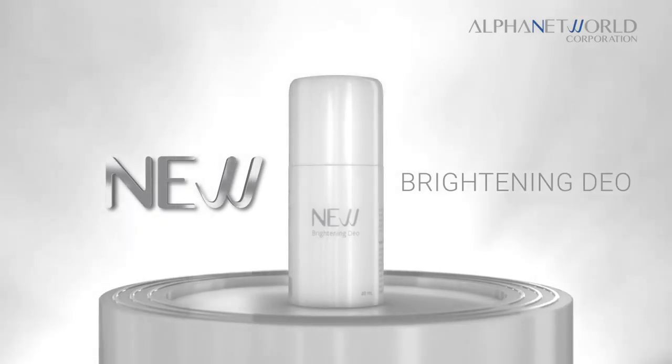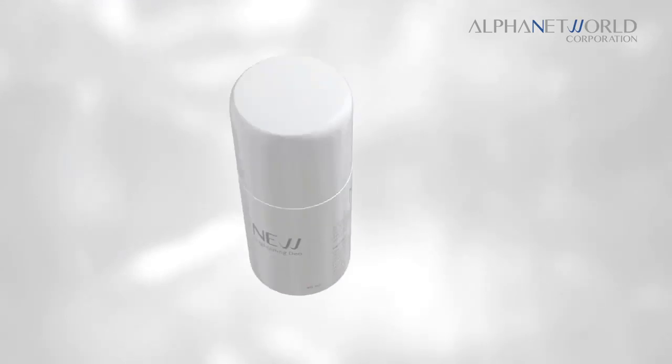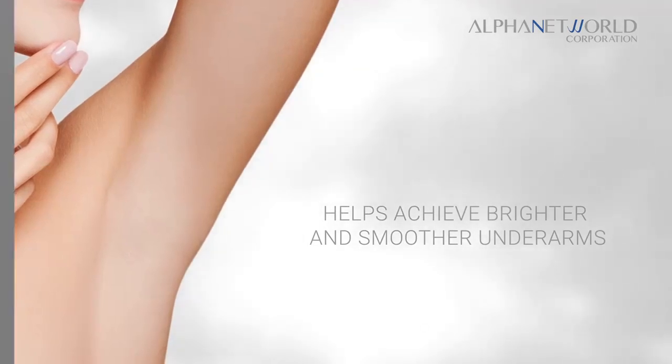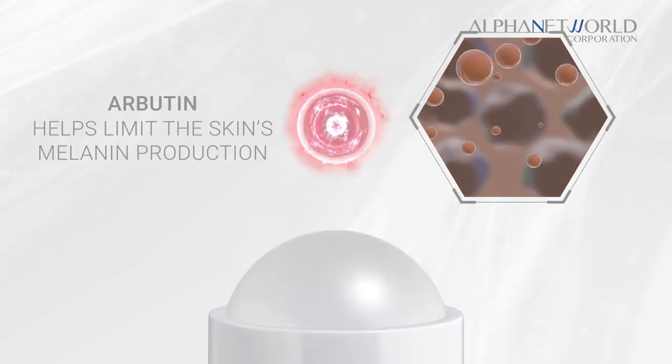New Brightening Dio Roll-On helps achieve brighter and smoother underarms. It contains Arbutin, which helps limit the skin's melanin production.